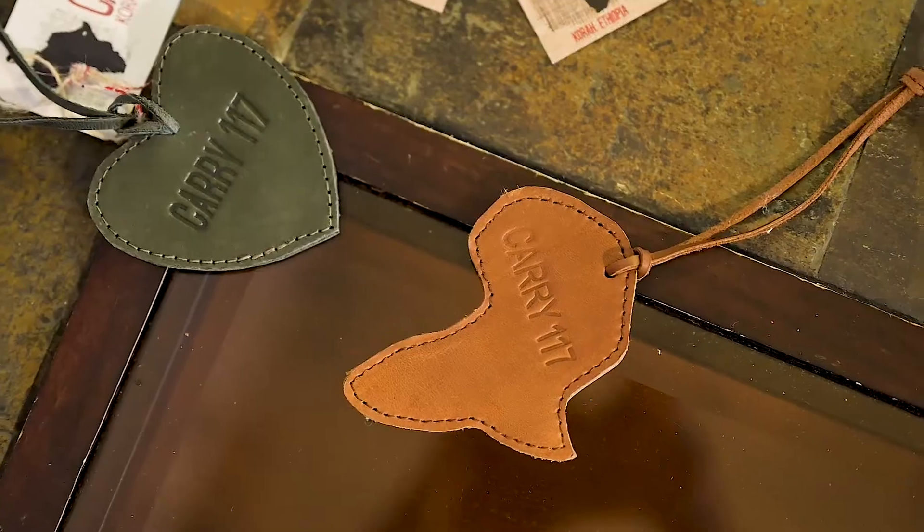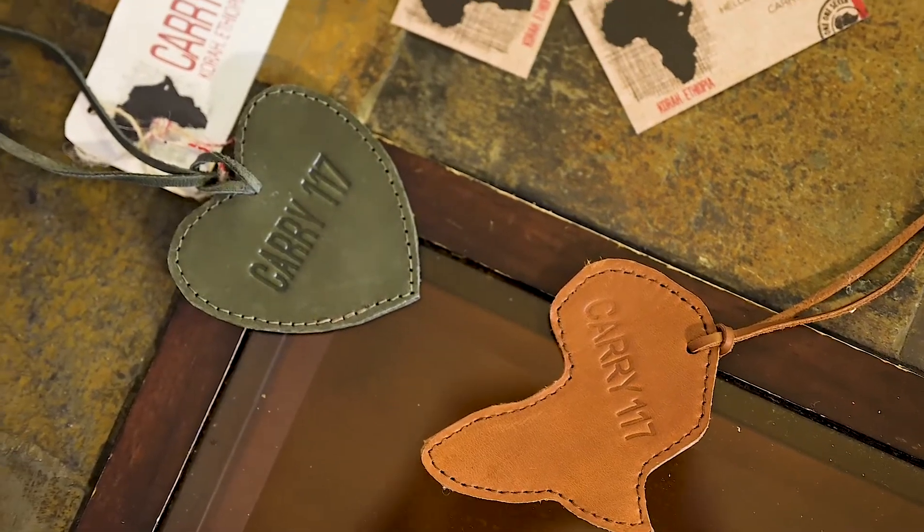Another thing we're excited about is the lovely Africa ornament. This would be awesome to hang on your suitcase, or on your mirror, or above your coffee pot.